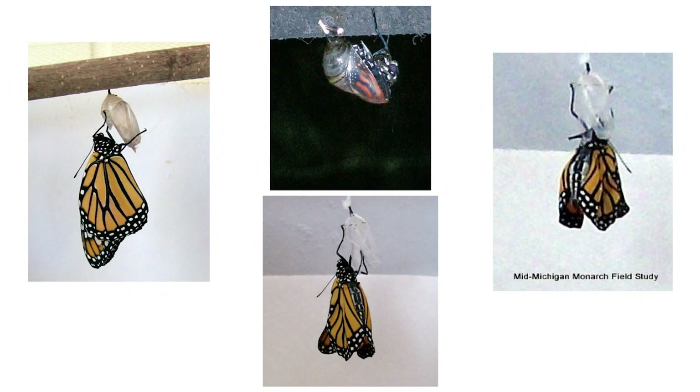Monarchs emerge, or eclose, usually first thing in the morning — you have to get up early to catch it, and it only takes about a minute, so it's easy to miss. Using those specialized muscles and taking in air, the cuticle will separate at weaker seams, and the adult butterfly will crawl out.